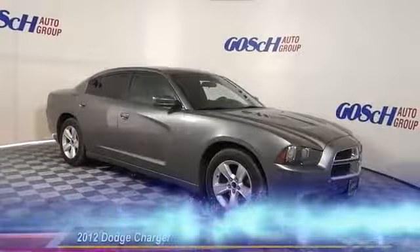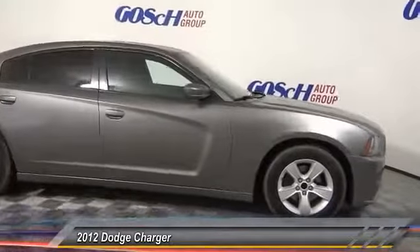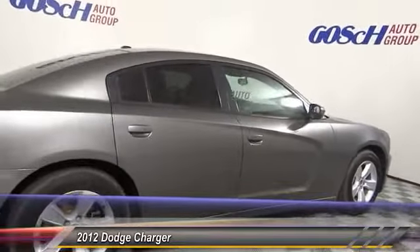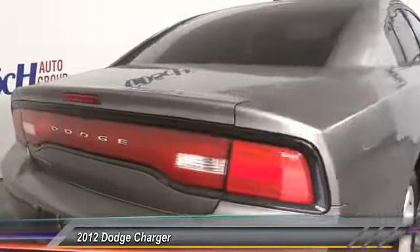The 2012 Charger injects some versatility, comfort and sophistication into your muscle car. The Charger is a powerful sedan that excites at every turn. Peace of mind comes standard with the Charger's five-star government front and side impact crash test rating.